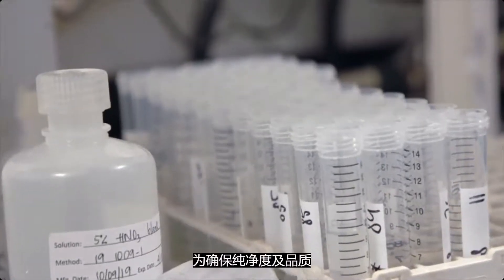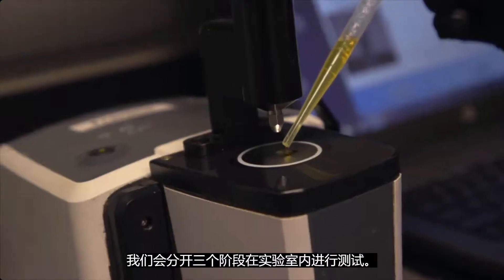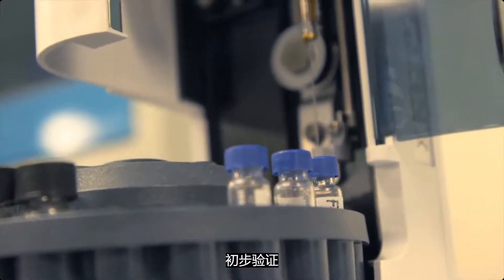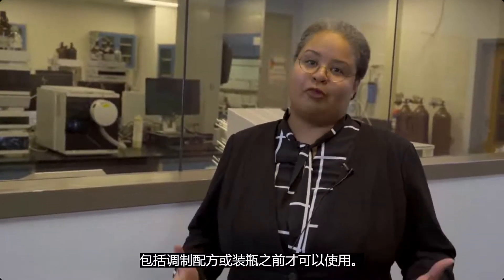The first step is for the oils to be put through a battery of tests before they can be used. Not only are oils tested in the field to ensure purity and quality, but in the labs we have three stages of testing: the initial verification, the secondary validation, and the third validation. All tests must pass before the oils can be used in either mixing or bottling.